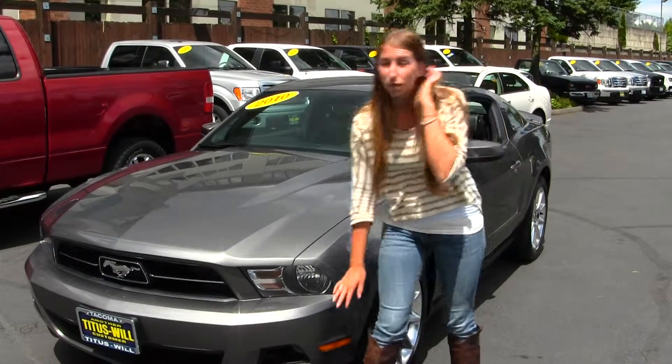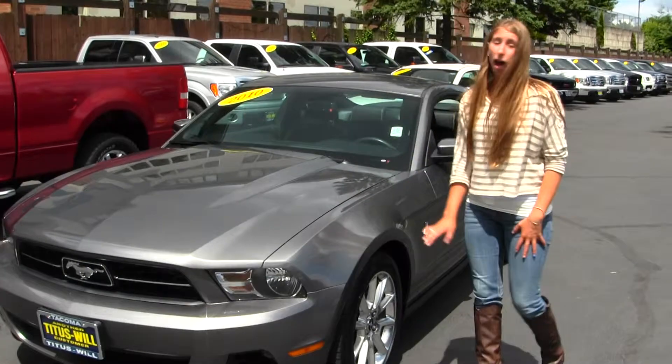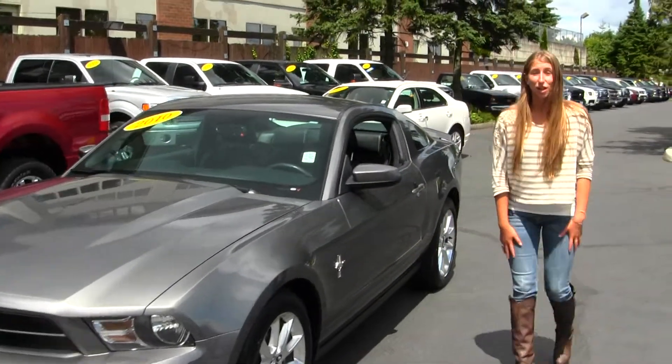This vehicle comes equipped with fog lights, a V6 engine, and alloy wheels. Let's take a look on the inside.